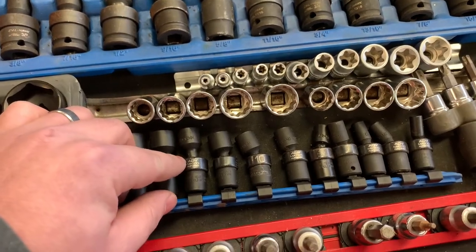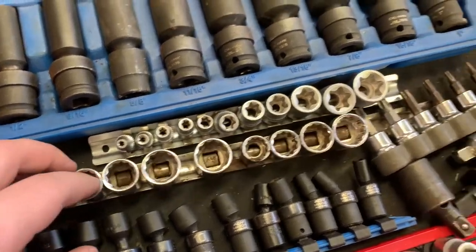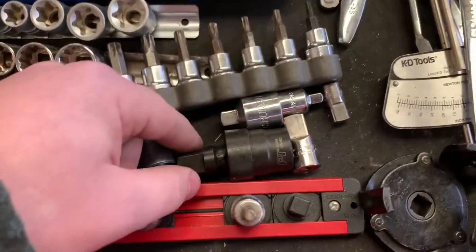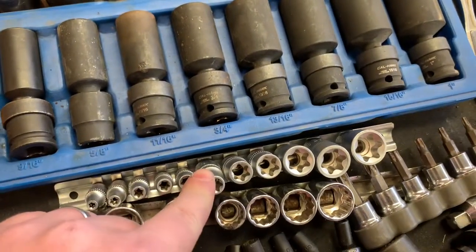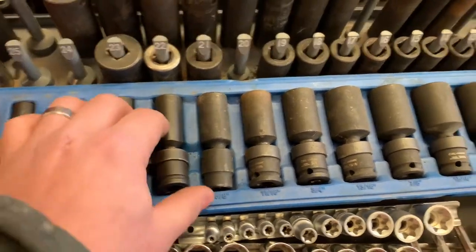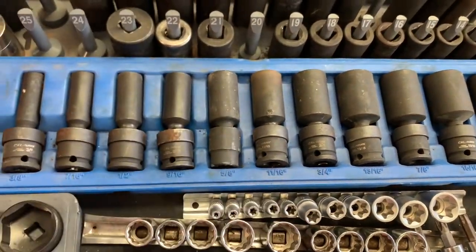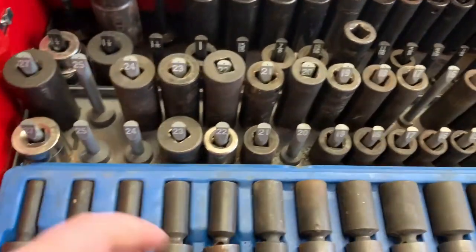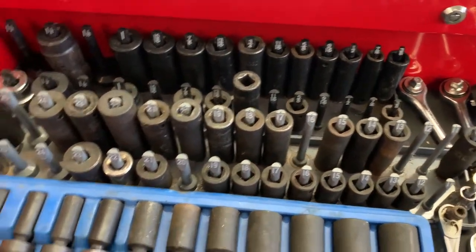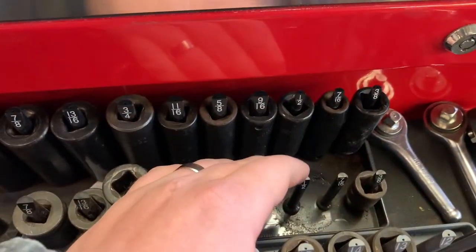Metric shallow swivels, these are Matco brand. Some more 12-point, Torx, adapters, universal joint adapter, E-Torx, pulling studs, swivel standard deep, universal joint 9/16 — most common size I use. And these are half-inch impact, and some non-impact — but who really uses chrome on the impact anyway. Missing a few sizes but they're not very common, or I'll use three-eighths for the smaller sizes.